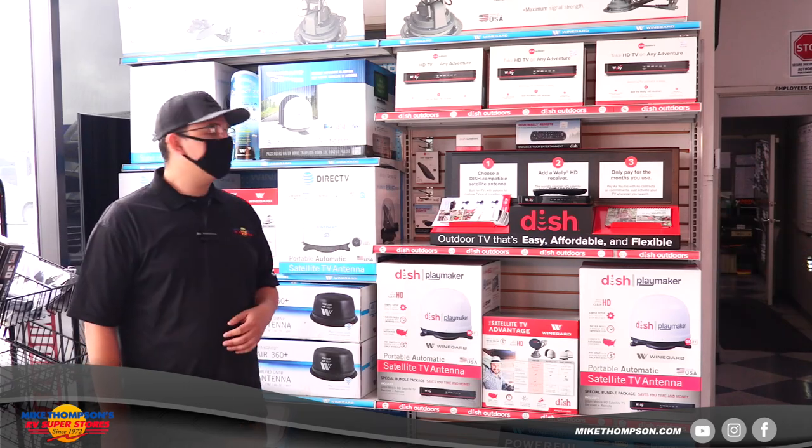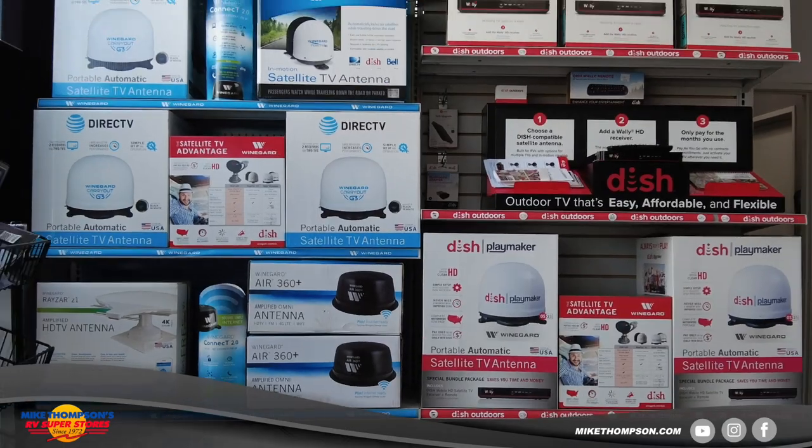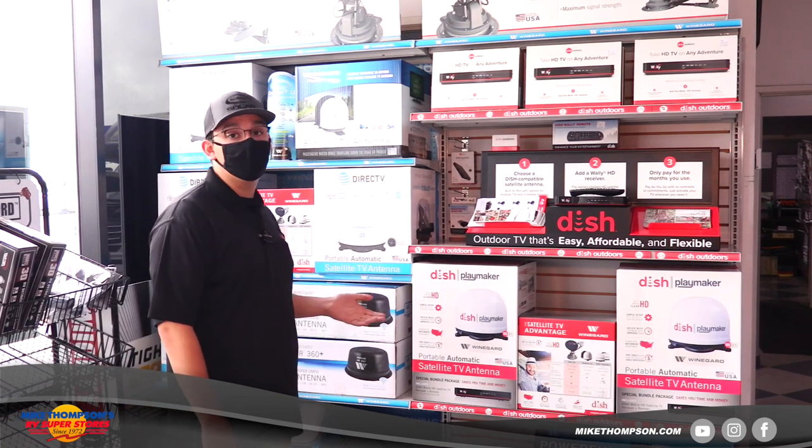We're going to start with our Winegard section here. Sometimes when you're out on the road and you're camping, you just want to kick back and feel like you're still at home. With Winegard you can do that. Winegard makes a couple of different systems — whether it be DirecTV or DISH, you have an option.